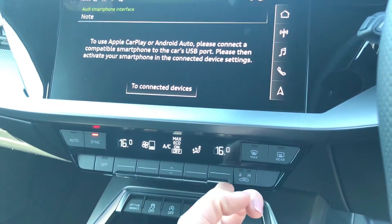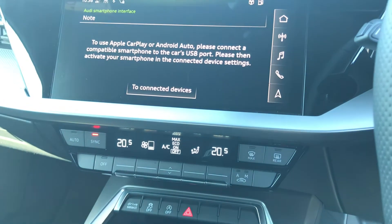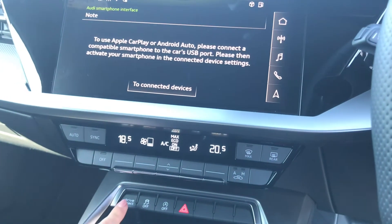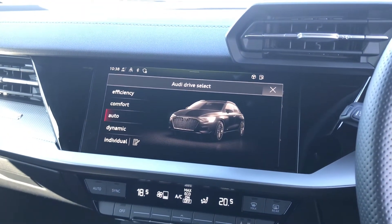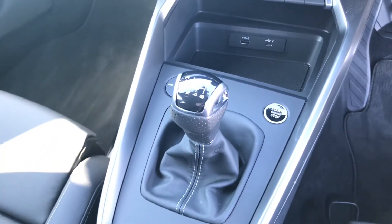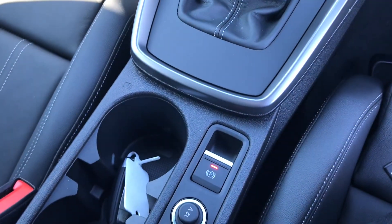Below this you do have your dual zone electronic climate control with separate controls for you and your passenger so you can set the temperature in the vehicle accordingly. You do have another button to access Audi drive select quickly and easily. This car does come with the 6 speed manual gearbox alongside the push to start button and the electromechanical parking brake.